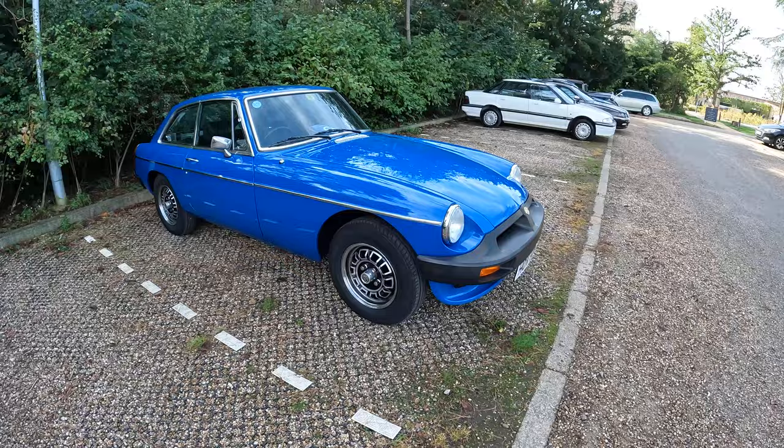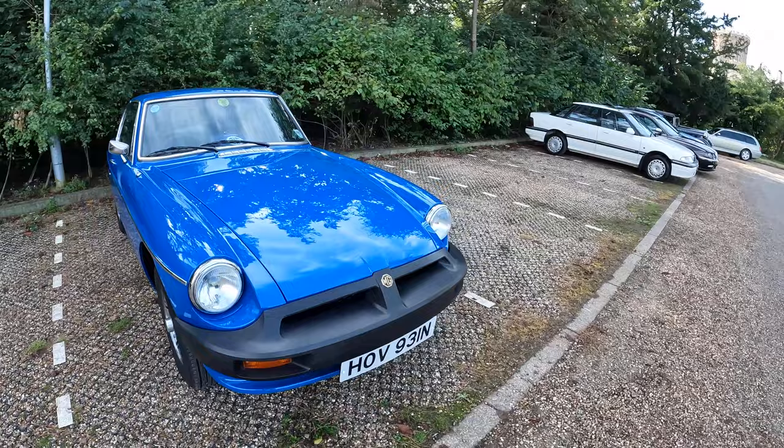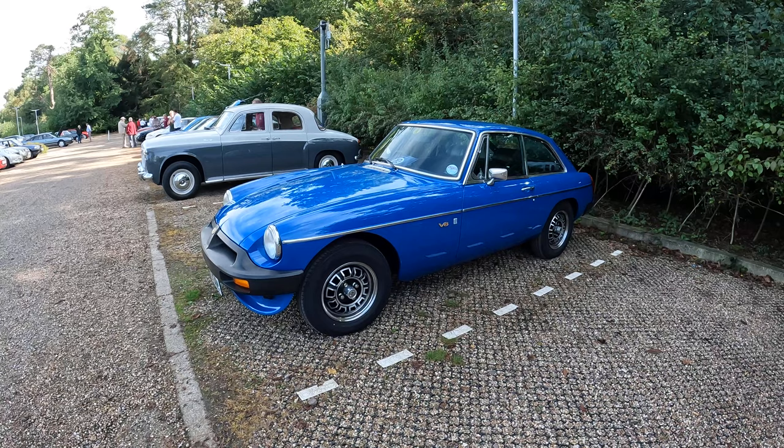We've got a splendid blue MG BGT V8 and the engine on this is incredibly quiet - you can barely hear it other than when he revved it to reverse. It's obviously a very well looked-after engine with a pretty damping exhaust on it. Sounds lovely.